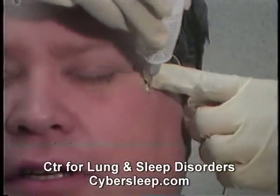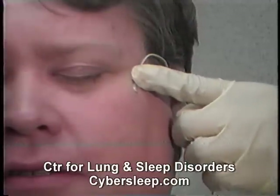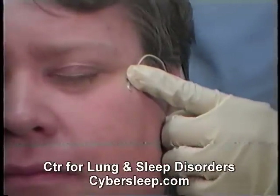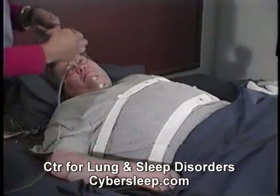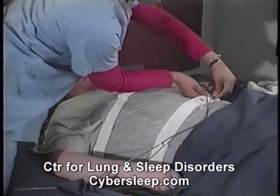The ones on your scalp and face measure brain wave activity, eye movement, and muscle tone, all of which are used to determine what stage of sleep you are in. Flexible elastic belts around your chest and abdomen and the sensors at your mouth and nose measure your breathing.